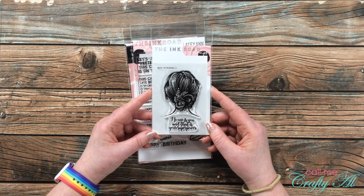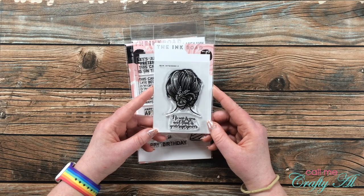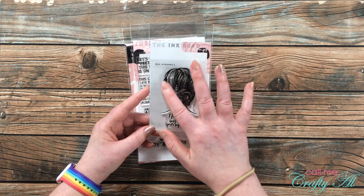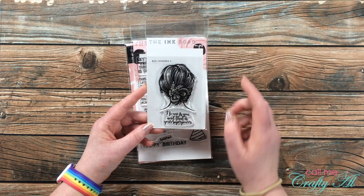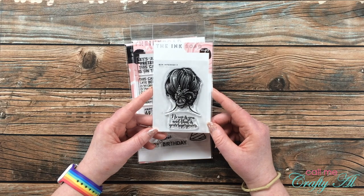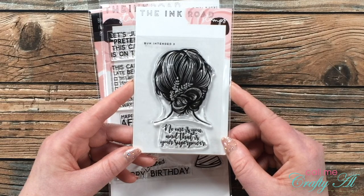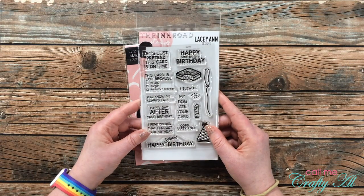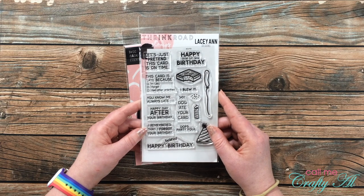Next up is Bun Intended Three — so there are more than one of these types of images. I just thought this would make a very nice, clean, simple card, and I loved the sentiment with this one: 'No one is you, and that is your superpower.'